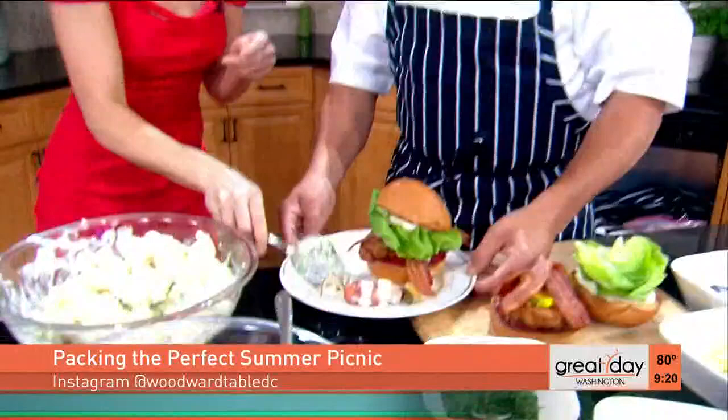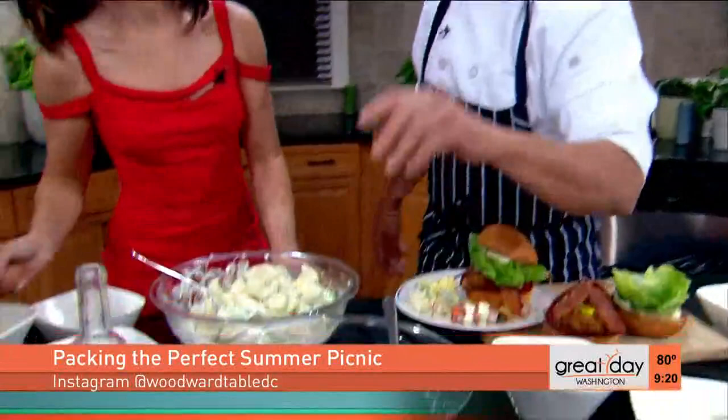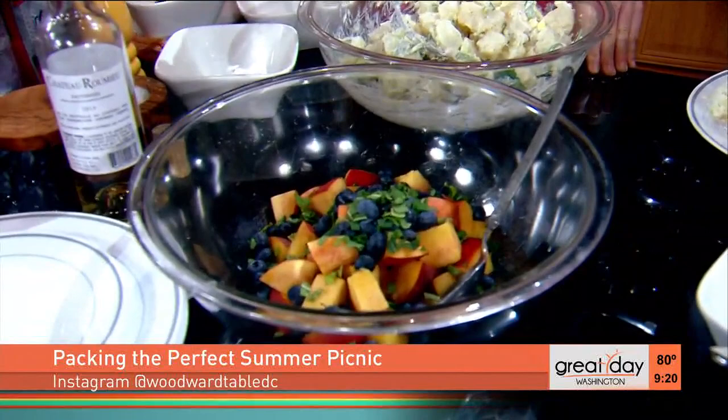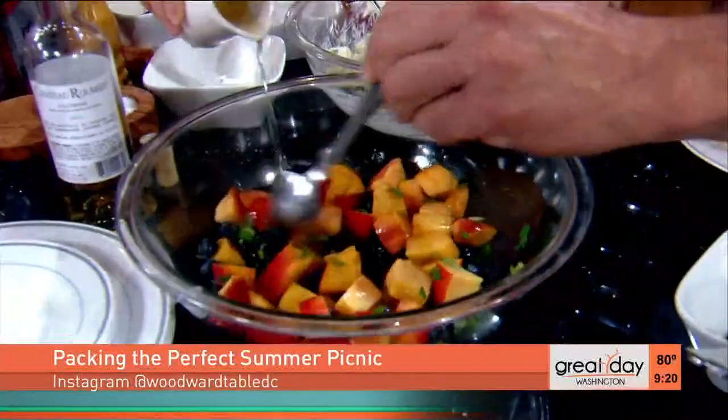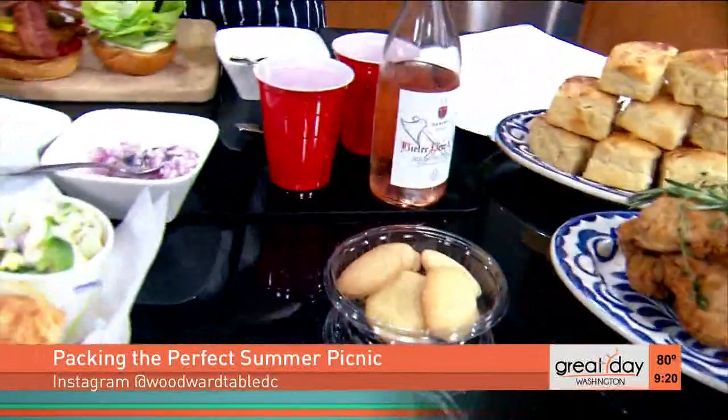So everybody gets a little of everything. Now we're going to do a little dessert. We have some nectarines from Spring Valley Farms, some fresh peaches and blueberries from Pennsylvania, and a little mint. This is how simple it is — a little sweet wine, a little Vinsanto, Italian sweet wine you can get at any wine store. You just mix those up, let them macerate for a while, put them in a container, and serve them with these beautiful shortbread cookies. This is available at Woodward Takeout.